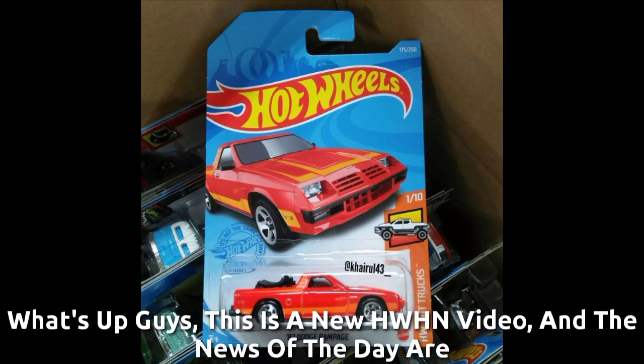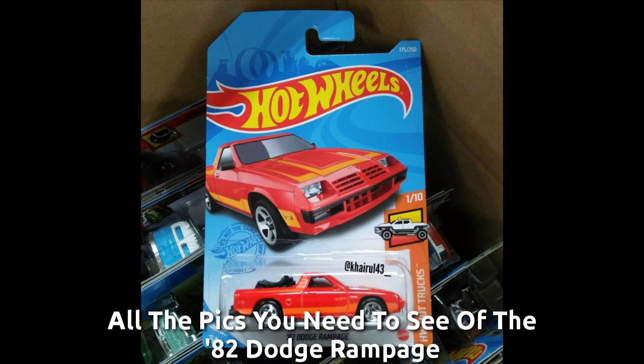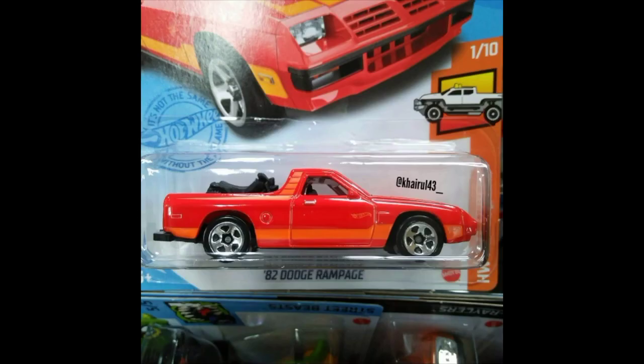What's up guys, this is a new how-to reset this video. In the news of today are all the picks you need to see of the 82 Dodge Rampage. It's JK's 2021.